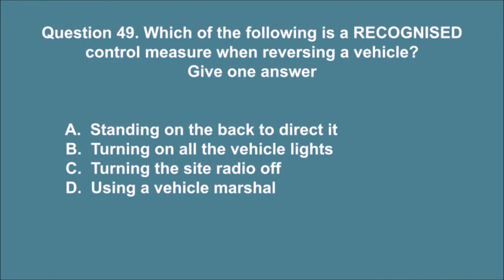Question 49. Which of the following is a recognized control measure when reversing a vehicle? Give one answer. A. Standing on the back to direct it. B. Turning on all the vehicle lights. C. Turning the site radio off. D. Using a vehicle marshal. The correct answer is D.